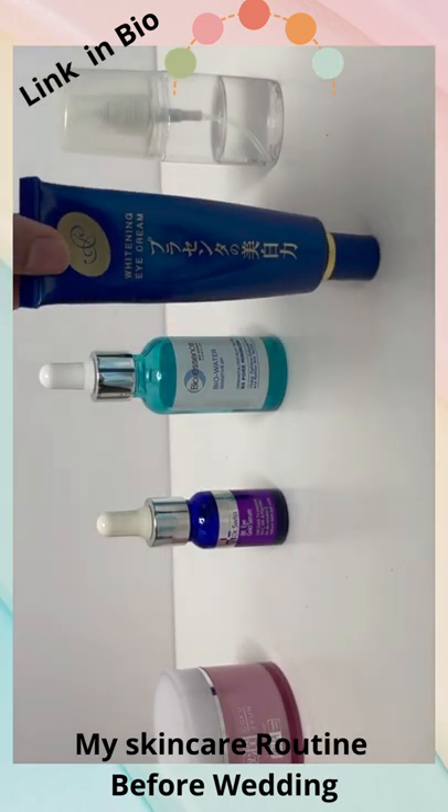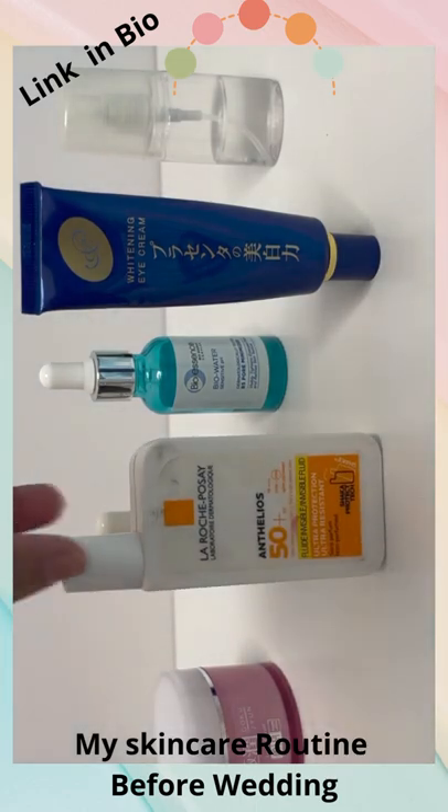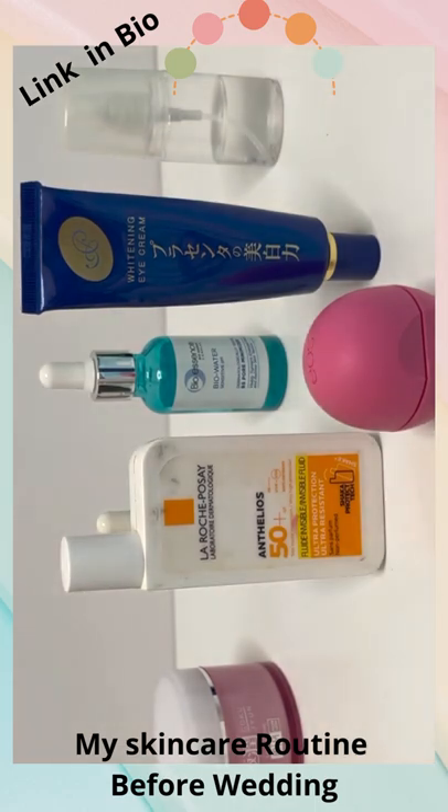Product recommendations are in the description. Thank you.